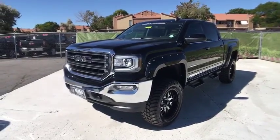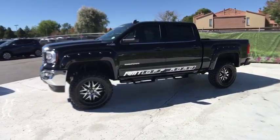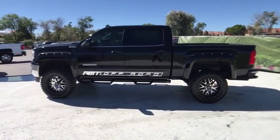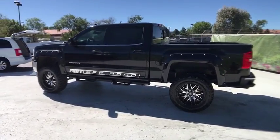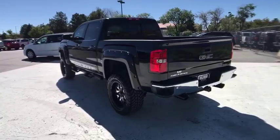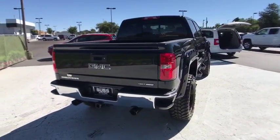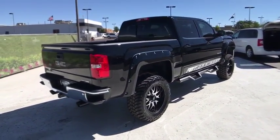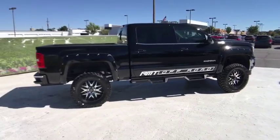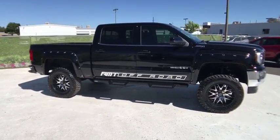The 2018 GMC Sierra 1500 offers a five-star frontal and side crash test rating, and a combination of mechanics and aerodynamics that give it better conventional V8 fuel economy than any competitor. The Sierra 1500 comes standard with a Vortex 6.2 liter and 5.3 liter V8 engine and an electronically controlled automatic transmission that combines high max hauling capability with precise control.